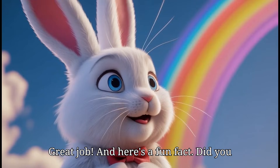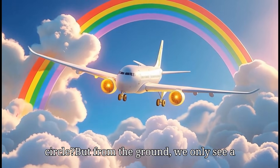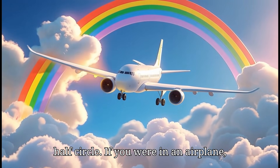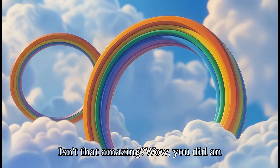And here's a fun fact. Did you know that a rainbow is actually a full circle? But from the ground, we only see a half circle. If you were in an airplane, you might see the whole round rainbow. Isn't that amazing? Wow!